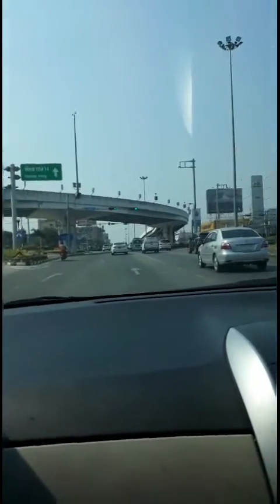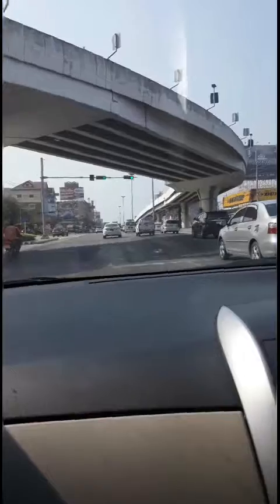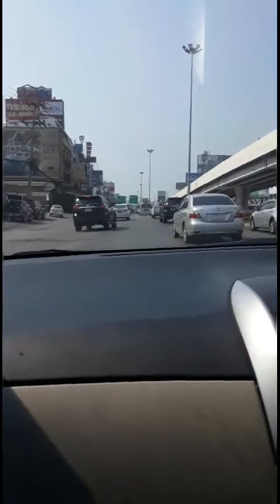This is the motorway to Bangkok — you can see the traffic is okay on the motorway. Now we go in the direction of North Pattaya. From North Pattaya you can go to Beach Road.